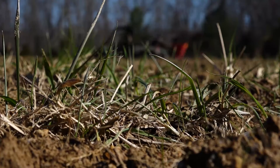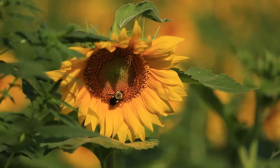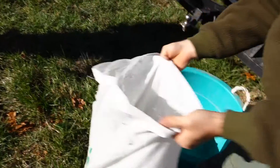This pollinator plot is designed to put more flowering plants out here to increase the pollinator population. Pollinators being bees, wasps, yellow jackets, whatever pollinates one flower to another.